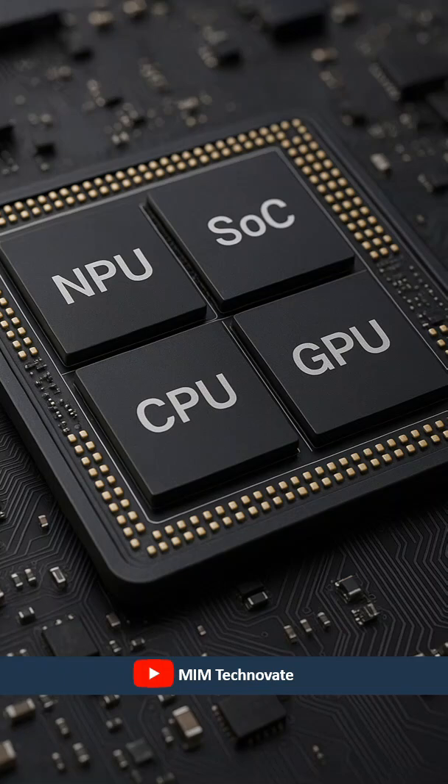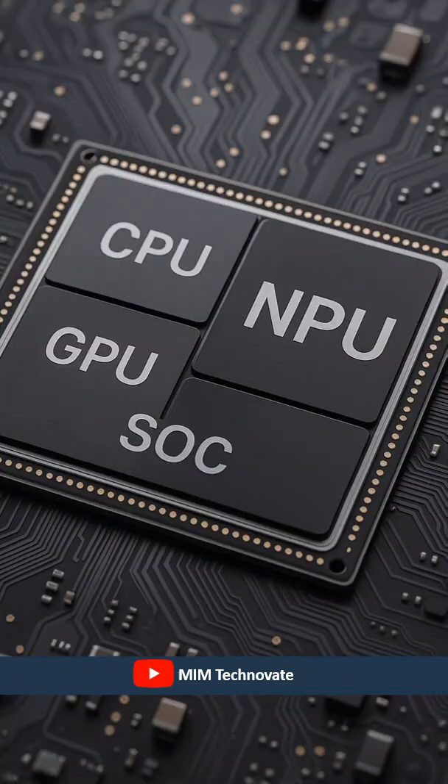However, most consumer applications, such as smartphones, mobile devices and laptops, combine the NPU with other coprocessors on a single semiconductor microchip known as a system-on-chip.